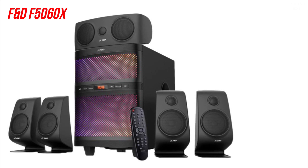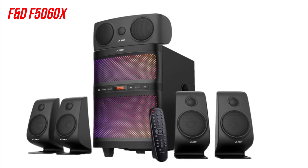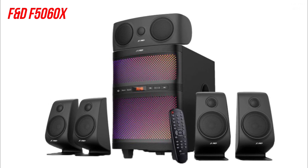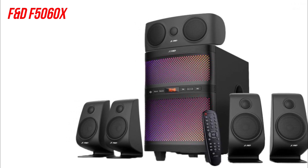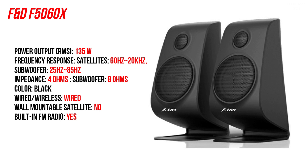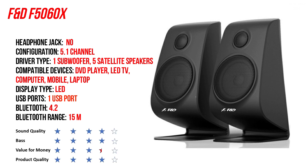Next up is the F&D F5060X. This beautiful-looking 135-watt 5.1 speaker comes with four satellite speakers, one center channel, and one subwoofer. Every satellite speaker has a three-inch full-range driver and one tweeter. The center channel has two speakers with a one-inch tweeter, and an eight-inch down-firing active bass module provides deep and punchy bass. At the front it has a multi-color LED panel which changes color periodically. Bluetooth 4.0 gives a 15-meter range. The multifunction remote lets you switch between FM, Bluetooth, or aux seamlessly, and you can play MP3 or WMA music via USB. It's a product with good, loud sound quality under 10,000 rupees.